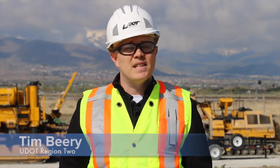I'm Tim Beery with UDOT Region 2. Spring is here and that means construction season has started in Utah. UDOT has many projects planned for this year and this episode will give you a rundown of some of the biggest projects to hit the Salt Lake Valley in 2017.